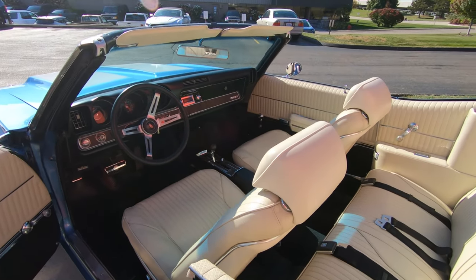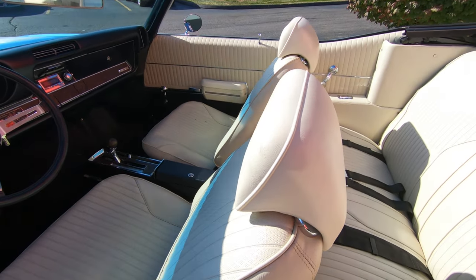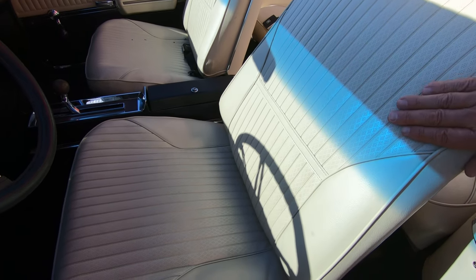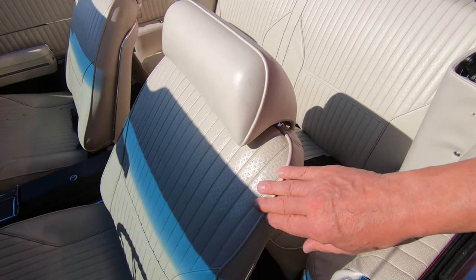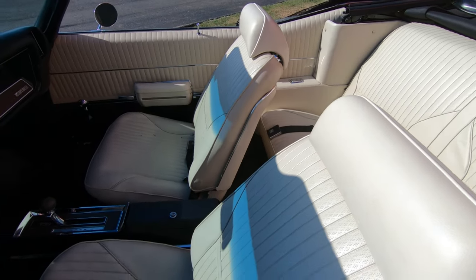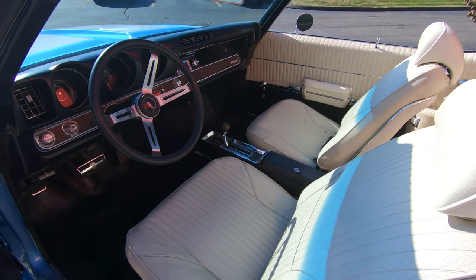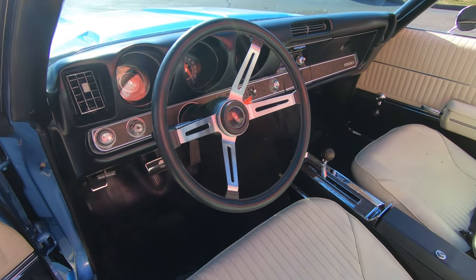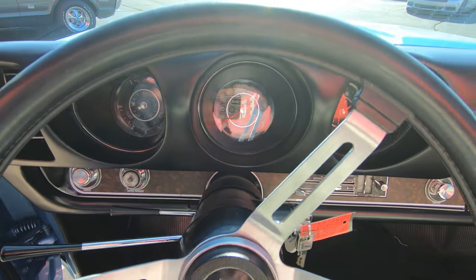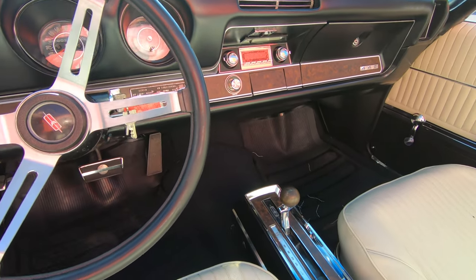Now check out the interior — everything looking sweet. One cool thing about having this pearl interior is it stays nice and cool when it gets hot. She is beautiful. The dash pad itself is in gorgeous shape, the door panels, the seats, the steering wheel, the finishes on the dash — everything looking absolutely gorgeous.